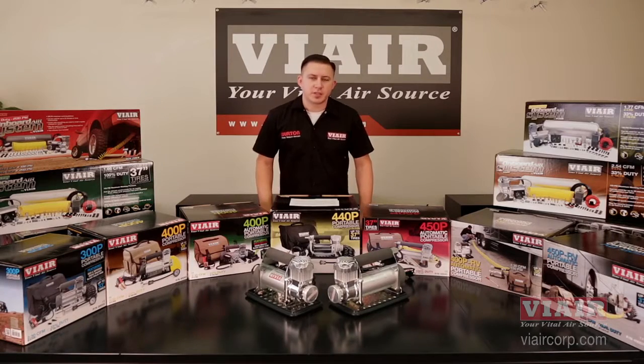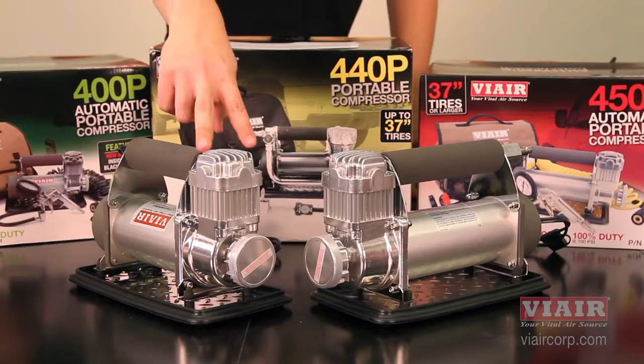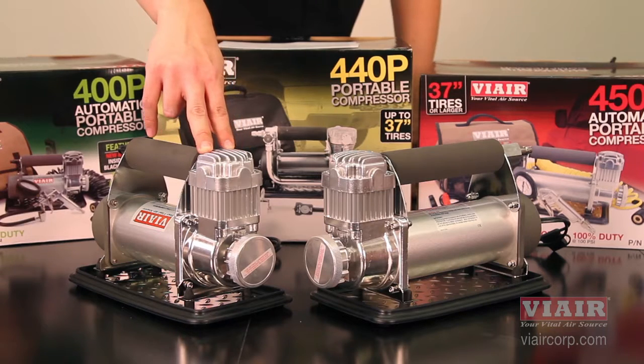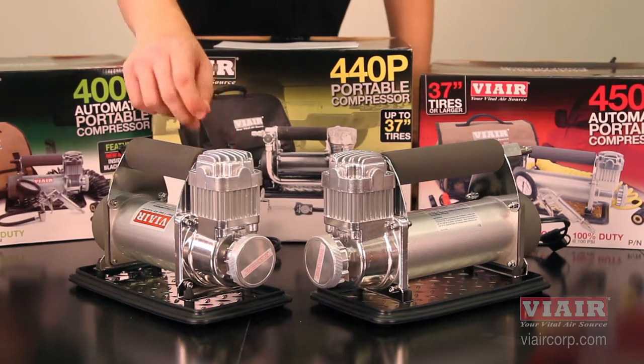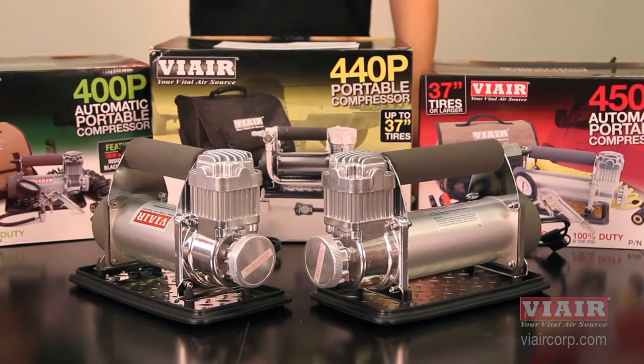In our industry, it's common practice to skew the numbers a bit in regards to CFM. Here at Viair, we pride ourselves in being very conservative with our numbers. For example, most compressor manufacturers test the air coming out of the compressor unrestricted. We, on the other hand, have a liter hose and check valve in place to get more accurate, real-world numbers.